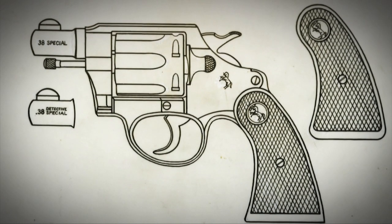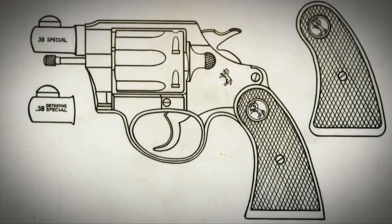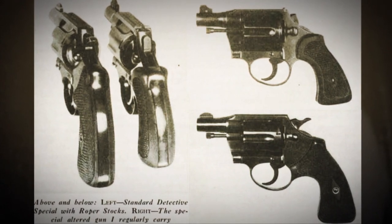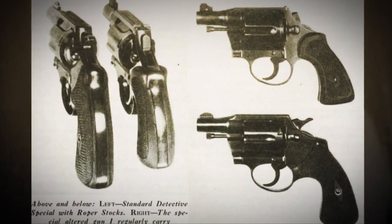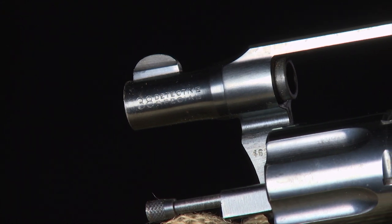By 1932, the Detective Special changed from a square butt to a round butt, and those early square butt guns are very, very collectible. Everybody pretty much had a Detective Special — or a Dick Special — including NRA Life member Charles Lindbergh.